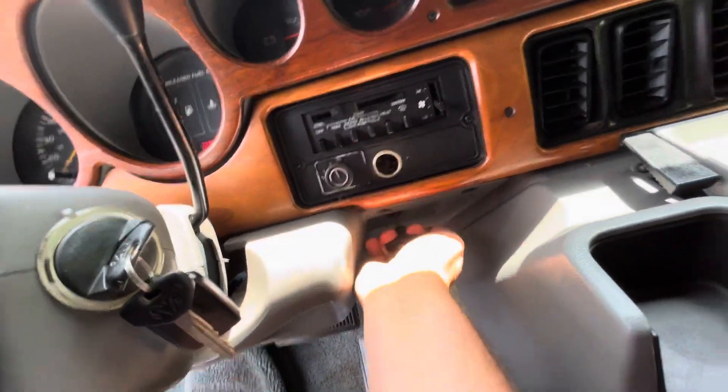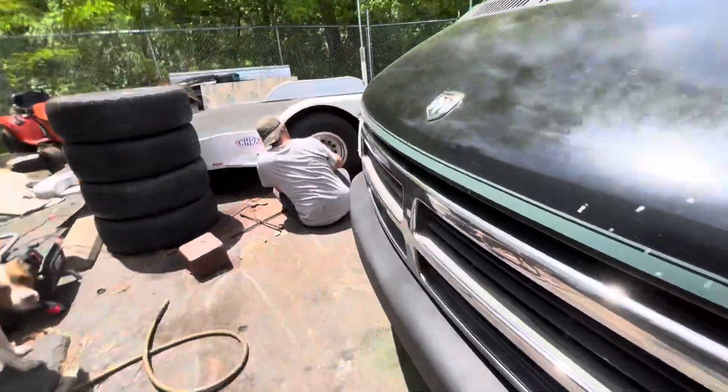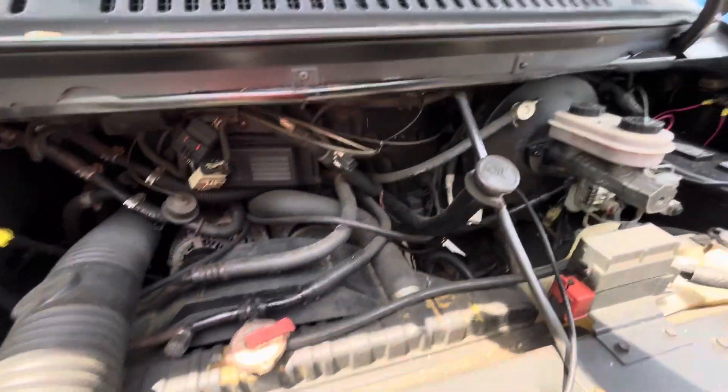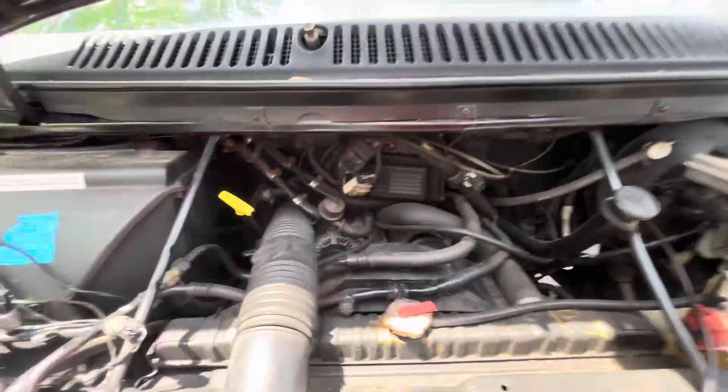We'll pop the hood. 5.2 liter, 318 Magnum V8, way up under there. Running like a charm.